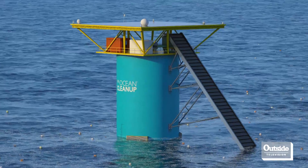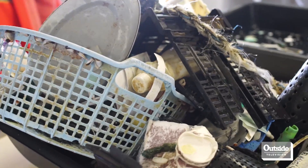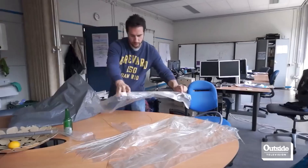The way we envisioned funding that full-scale system is by monetizing the plastic we extract from the oceans, recycling it, and selling it to companies who can then make sustainable products out of it.